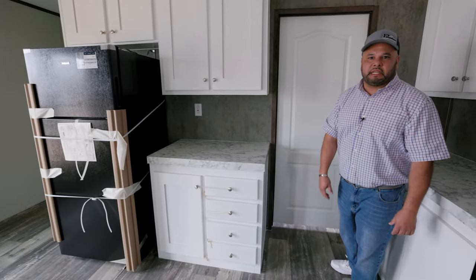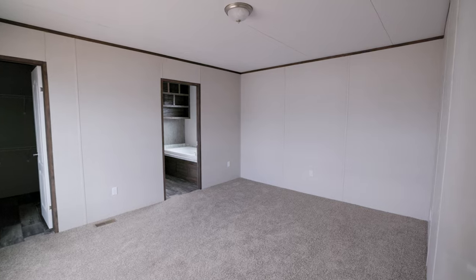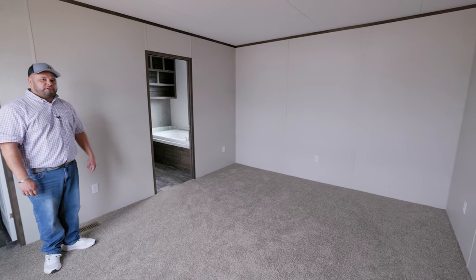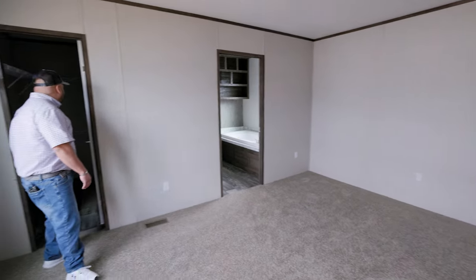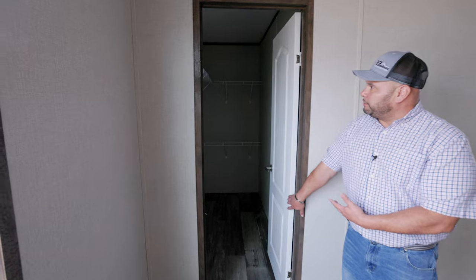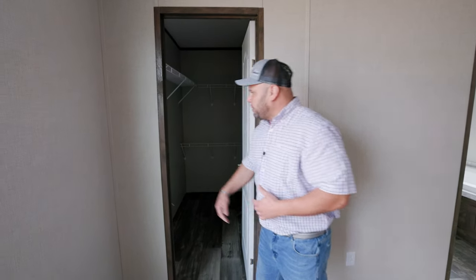We're going to go into the master bedroom and take a look at the master bedroom and bath. I just want to point out the extra outlets we have on the walls — that way you can rearrange your furniture and don't have to keep it stuck in one place. We have a nice walk-in closet with plenty of space for a single wide. You have options if you want to add more rails on the bottom to double up for space.